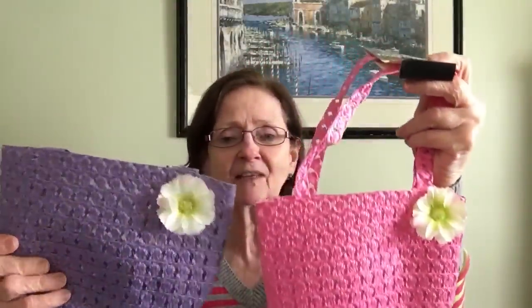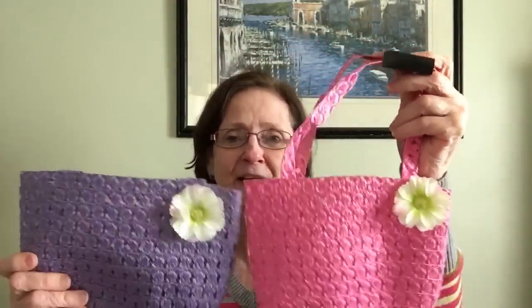Hi everybody, welcome back to my channel! Today I have a Dollar Tree haul for you. I'm going to get right into it so it doesn't run on and on forever. The first thing that I picked up were these two cute little tote bags, made by Greenbriar. They're like little straw-style bags — not actually straw, but that's what they resemble — with cute little flowers on them. I got them for Laurel and Rosalie to put their little toys in and tote them around.